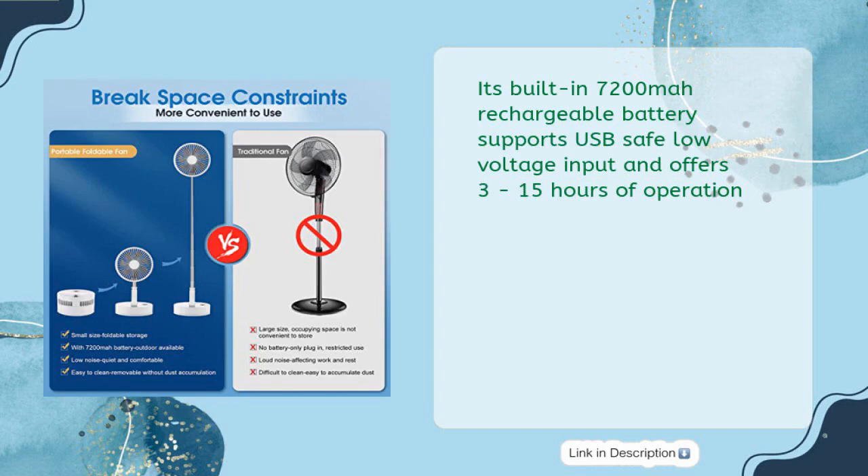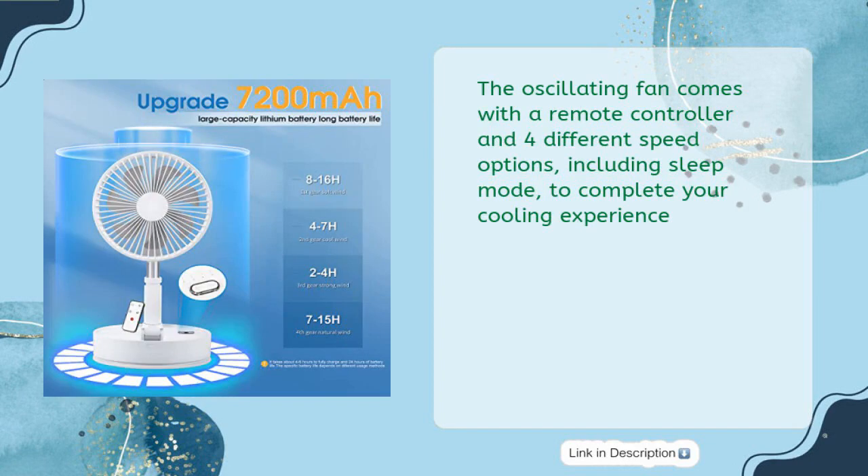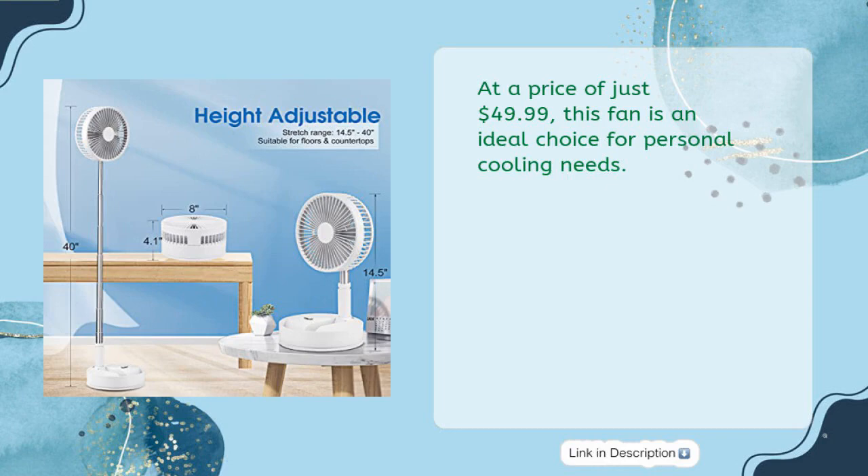Its built-in 7200mAh rechargeable battery supports USB safe low voltage input and offers 3 to 15 hours of operation. The oscillating fan comes with a remote controller and four different speed options including sleep mode. At just $49.99, this fan is an ideal choice for personal cooling needs.